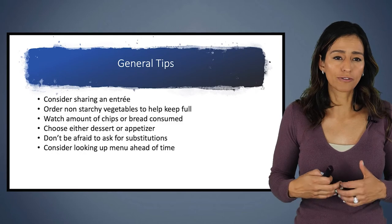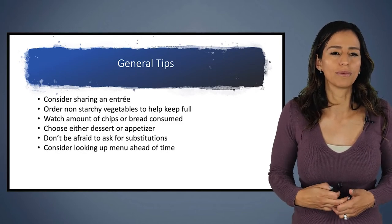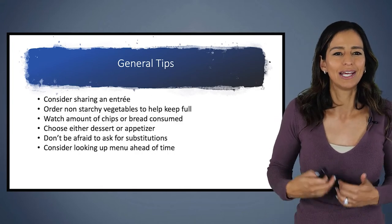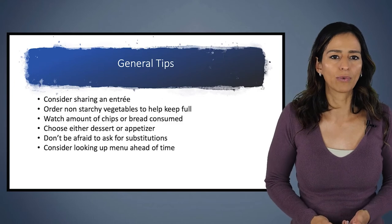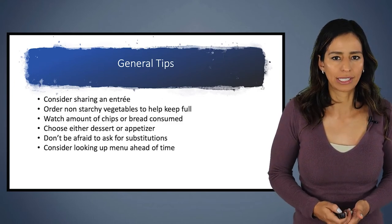These tips are really for anybody in general for healthier eating, not necessarily just for someone with type one. I would tell anybody the same thing — consider sharing an entrée, order a non-starchy veggie. These are things to keep in mind when eating out, because that's when there tend to be a lot more calories and carbohydrates in our meals overall.